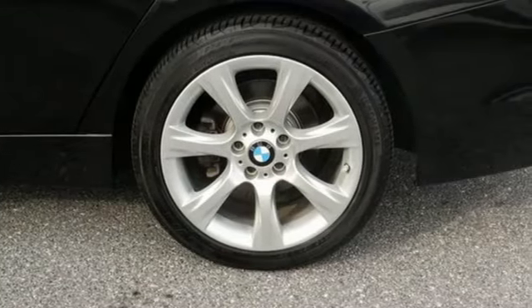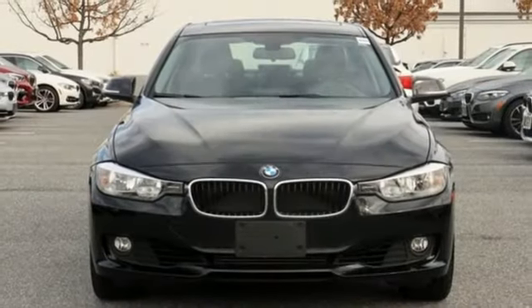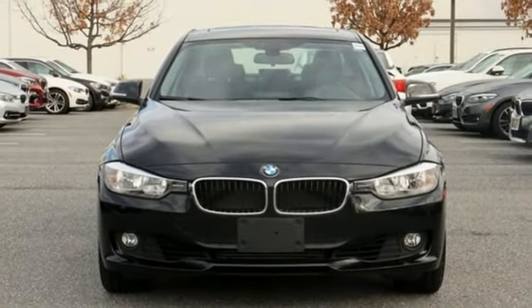For unbeatable performance and unmatched style, drive a BMW. You need to drive it to believe it. See it for yourself today.